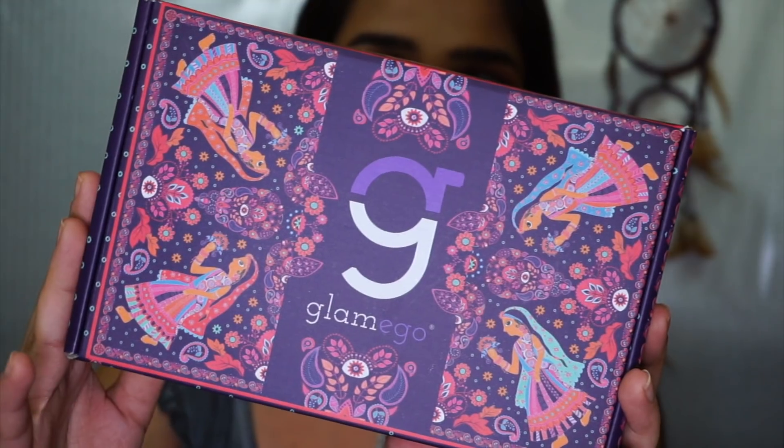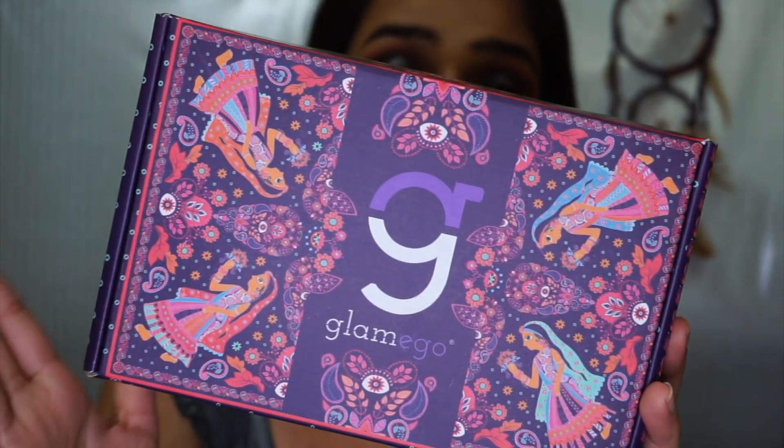It's the Glamego subscription box and look at the packaging this month — oh my god, so cute! This is extremely cute. I'm super impressed because I remember getting one of their very first subscription boxes and that was pretty plain, then the next month they upgraded to a more artistic, colourful one, and this one is by far the best — so they keep getting better every month. That's great feedback for you, Glamego. Great packaging.